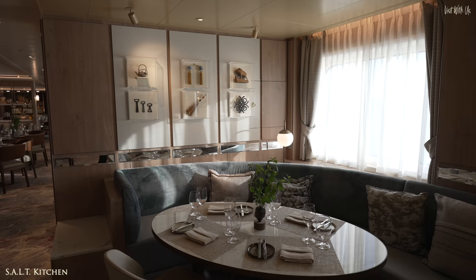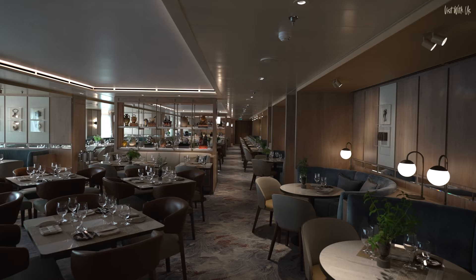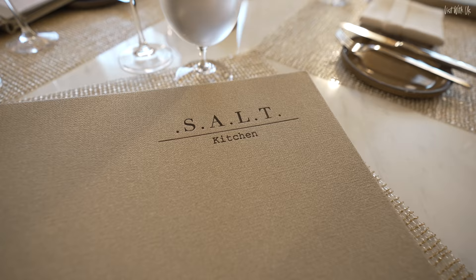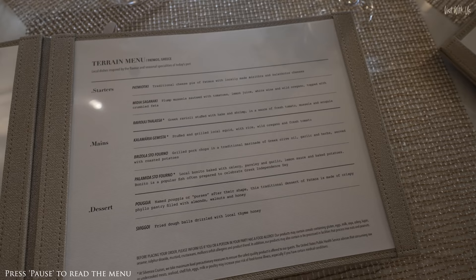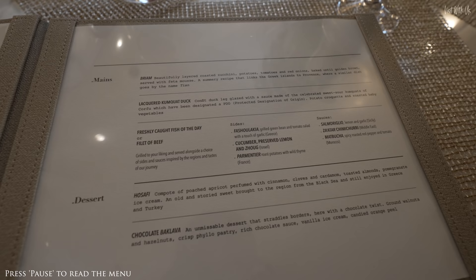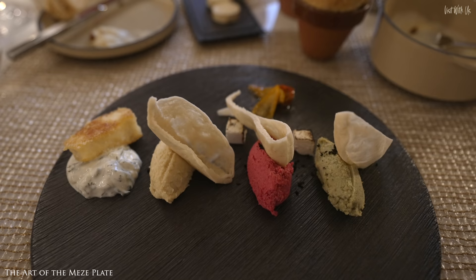Next door to Atlantide is Salt Kitchen, a brand new restaurant concept introduced on the Silver Moon as part of Silversea's Sea and Land Taste Initiative. Salt Kitchen is Silver Moon's destination-focused restaurant where you can enjoy and experience the local cuisine, culture and culinary heritage of the localities of your current voyage. It's a brilliantly executed concept and Salt Kitchen was one of our favourite dining venues. There's no booking necessary, so I can pretty much predict you'll be here more than once.